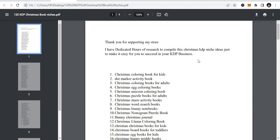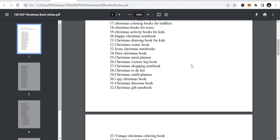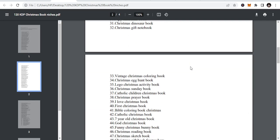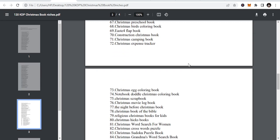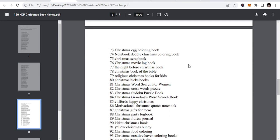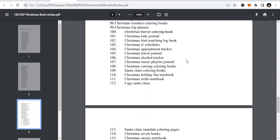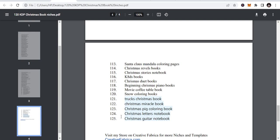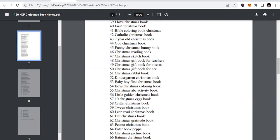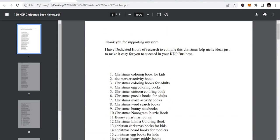So let's look at some of the niches — you can see there are a lot of niches here. You will enjoy them because these are niches that if you publish all of them you can be able to make some money during Christmas. Christmas is the biggest holiday for KDP low content publishing because at that time people buy books a lot. You can see it is 125 Christmas book niches.